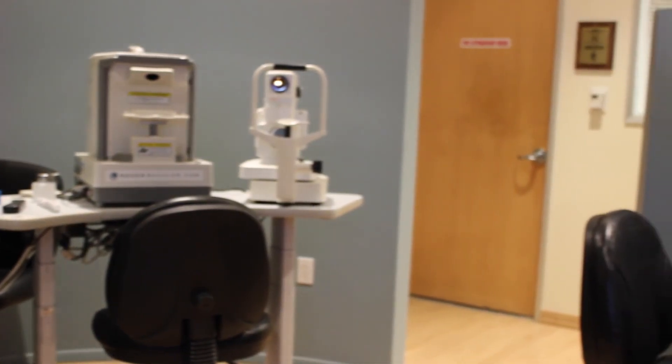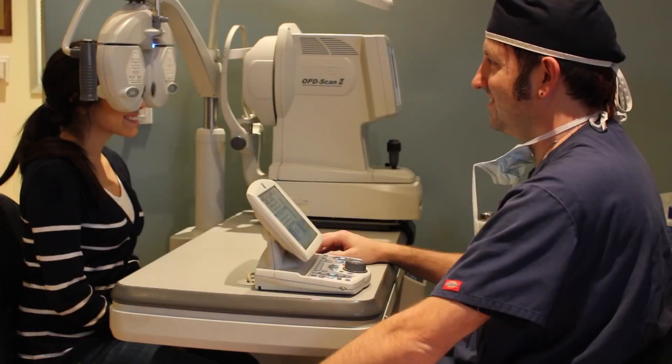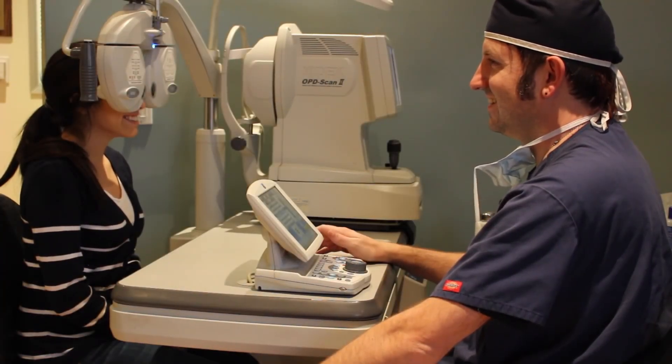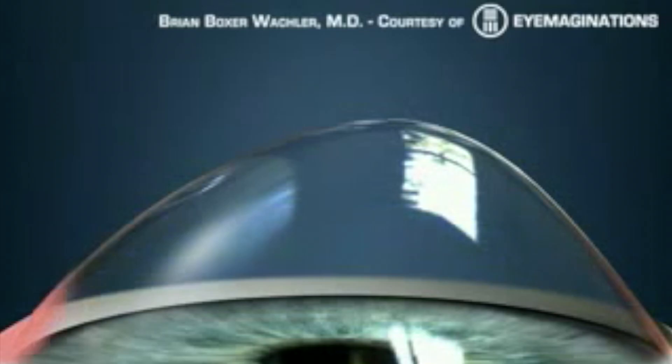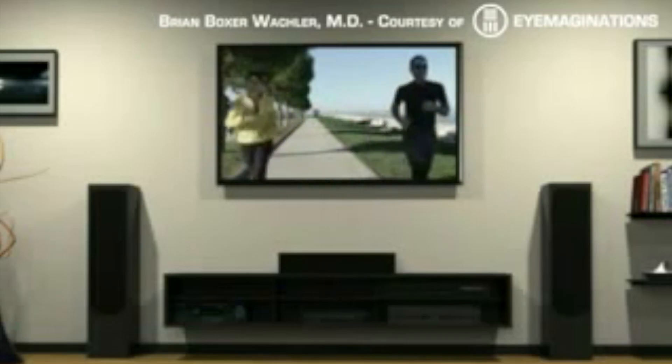Now the good news is back in 2003, I invented the procedure called Holcomb C3R cross-linking. It's the revolutionary non-invasive way to strengthen the cornea and stop it from getting worse — and that's really the key, the power of this procedure. It has a 99.3% success rate.